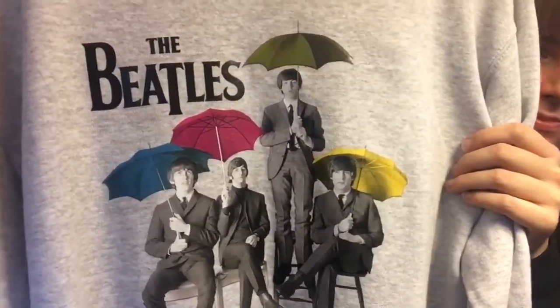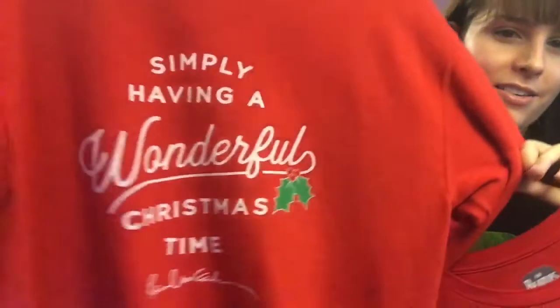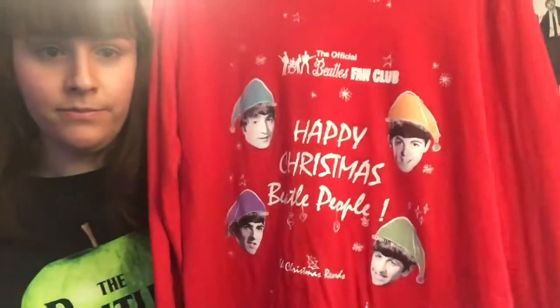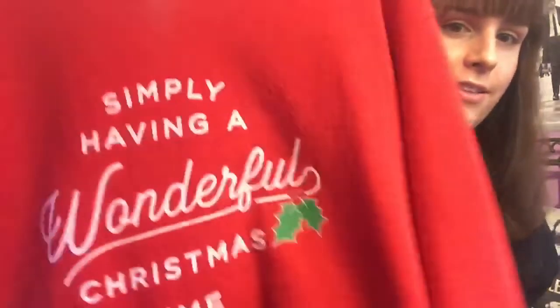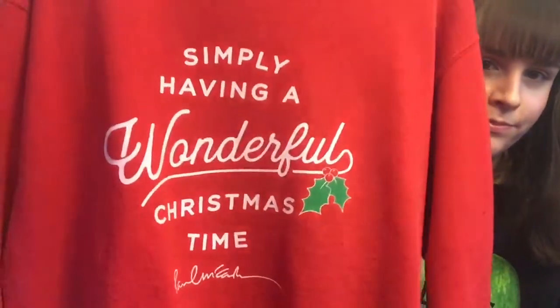We just came out of the holiday season, but I want to quickly show my Christmas shirts. We have this Paul one: 'Simply Having a Wonderful Christmas Time,' and we have this one that says 'Happy Christmas, Beetle People.' This one is from the Beatles online store — I'm not sure if they still have any available, but you could search Christmas to check. The Paul one is from Paul's website and is no longer available — I got it in 2016. So those were my long-sleeve items.